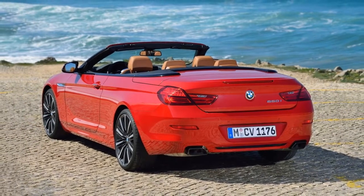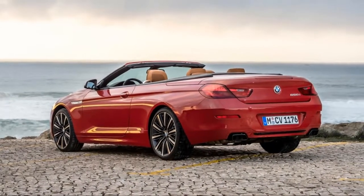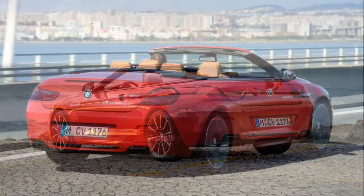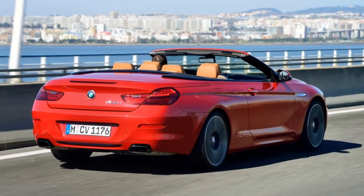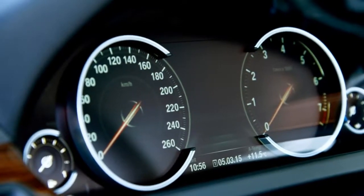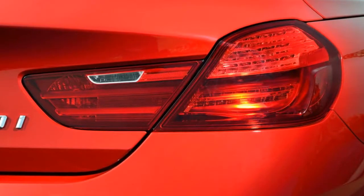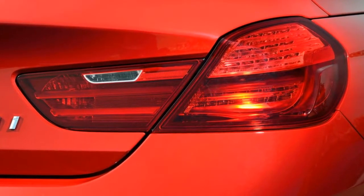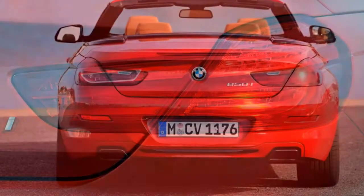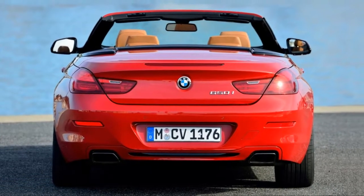Competitors include the Audi A7, Jaguar F-Type, and Mercedes-Benz SL-Class. New for 2018, minor changes include new carbon fiber trim and 20-inch M light alloy wheels with run-flat tires, available with the M Sport package.